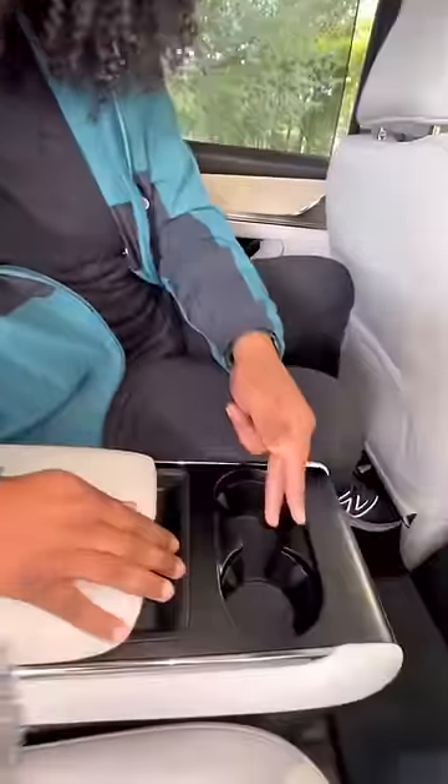In the back you have a sunscreen shade, heated and ventilated seats, storage space, and cup holders. And if you pull this tab, you also have a third row.